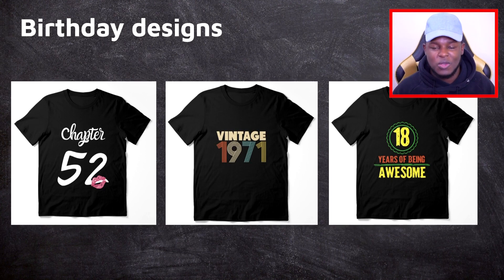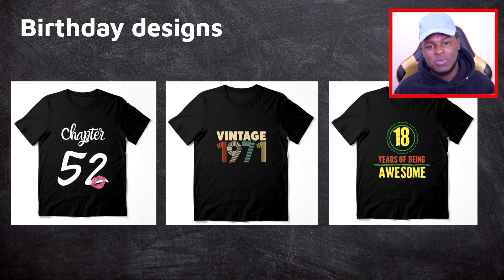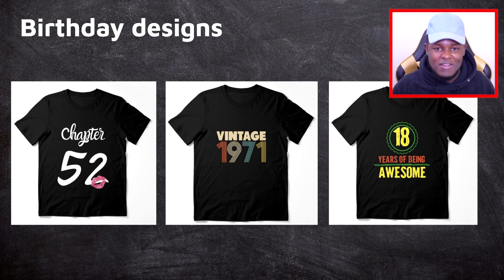Next to that we have the vintage design — a classic in print on demand that you see all across Redbubble and Merch by Amazon. You can create these in your own styles, make them unique to you, and make a lot of designs fairly easily. 'Vintage 1971' reflects someone who's turned 49 in 2020. You can do 'Vintage 1980' for someone who's just turned 40 this year. And finally, 'X years of being awesome' — you can easily change the number to any age and instantly have a scalable design.